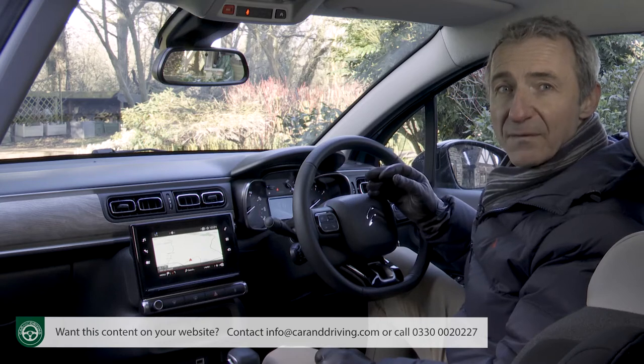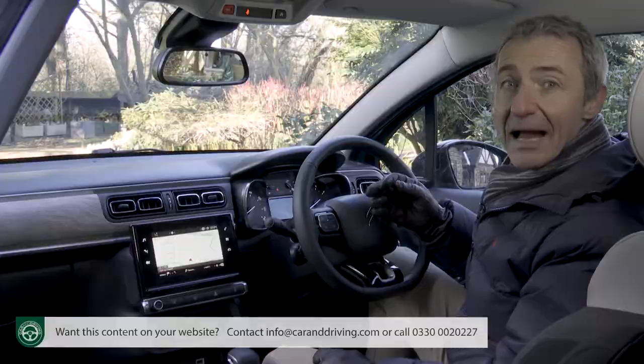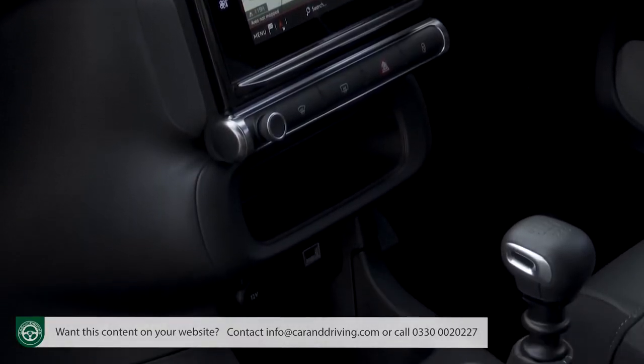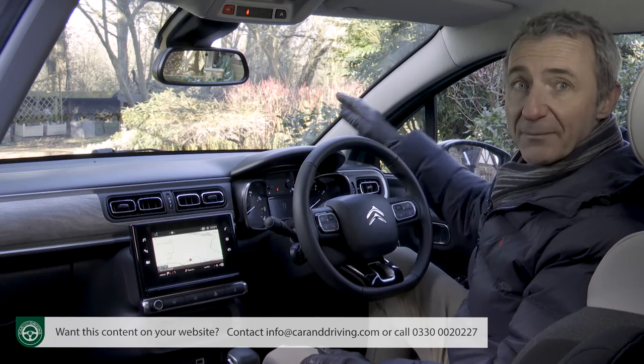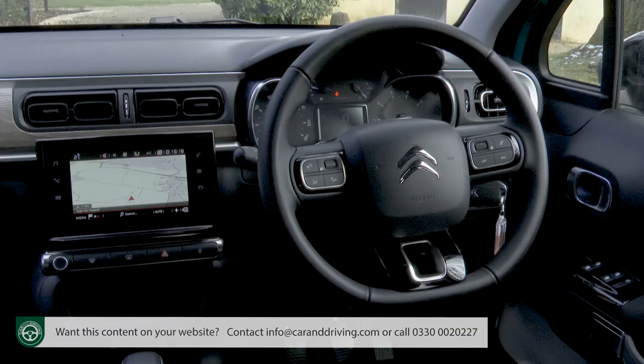A premium build quality feel won't have been amongst your priorities in choosing this car, and sure enough scratchy plastics abound, but it does all seem to have been reasonably well screwed together and there's plenty of seat and wheel adjustability.